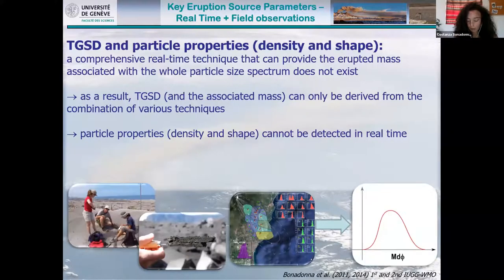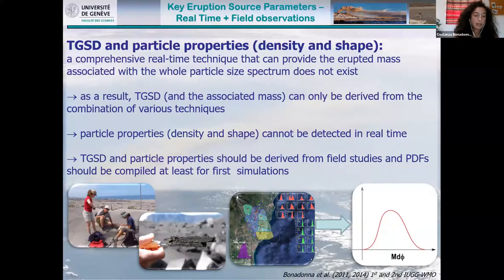Going back to deriving grain size distribution in real time: grain size distribution is still work in progress — we still cannot do it, and density and shape definitely cannot be detected in real time. Total grain size distribution and particle properties should be derived from field studies, and we should construct prior density functions that can at least be used in first simulations of real-time forecasting, which can eventually be updated based on satellite retrievals. For the first simulation, it would be ideal to have prior density functions from field studies on both grain size distribution and particle properties like density and shape.